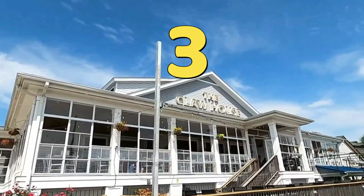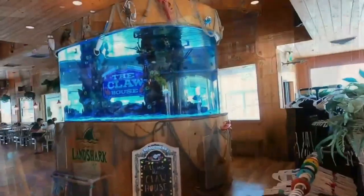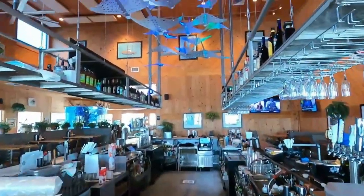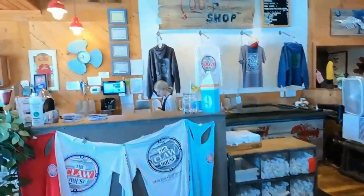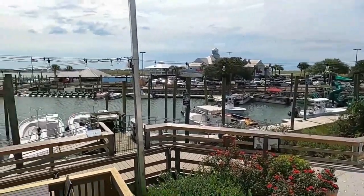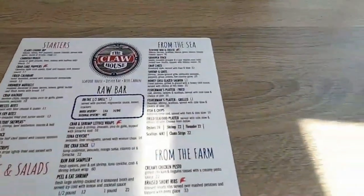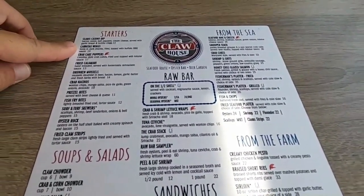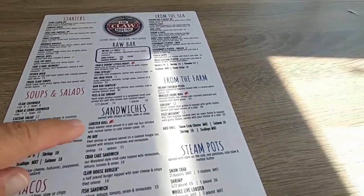Up next is The Claw House Restaurant. If you're heading to the marsh walk and looking for some great seafood, The Claw House may just be what you've been looking for. They specialize in most everything but are known for their great raw bar selection, steam pots, and of course their items from the sea. However, if you're looking for something different, they do offer tacos and sandwiches as well.